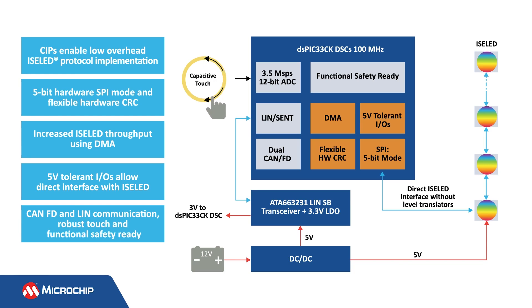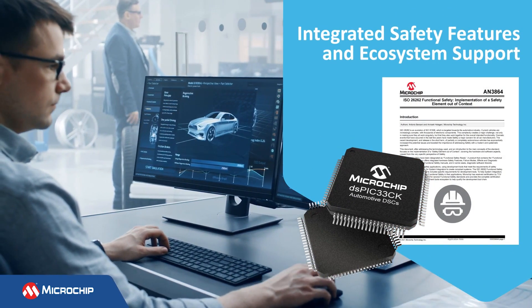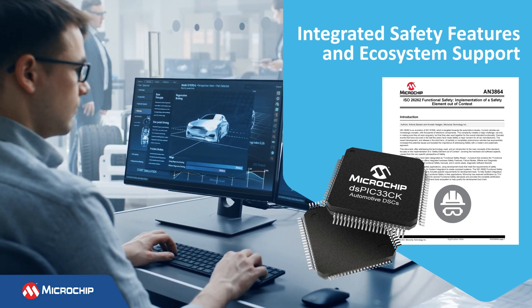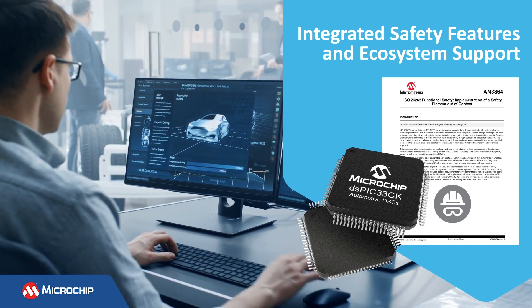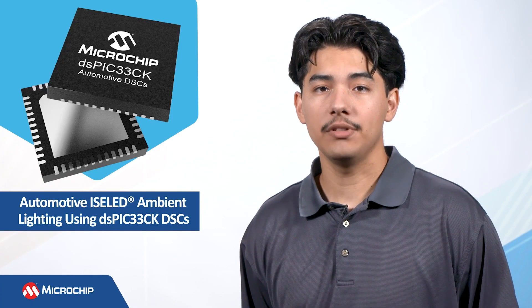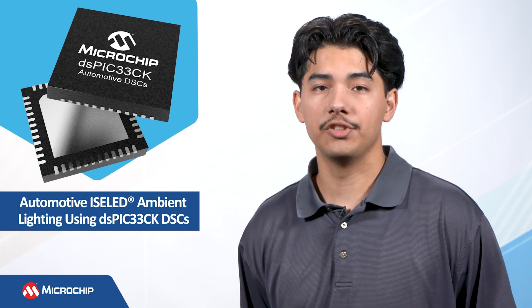These DSCs also support CAN-FD and LIN communication and robust water-resistant capacitive touch sensing to achieve a high level of function integration. These DSCs offer integrated hardware safety features and are supported by a comprehensive safety ecosystem to reduce design time and certification of ISO 26262 automotive functional safety applications. You can create your entire Isolid application using a single DSPIC33CK DSC, which reduces your bill of materials.